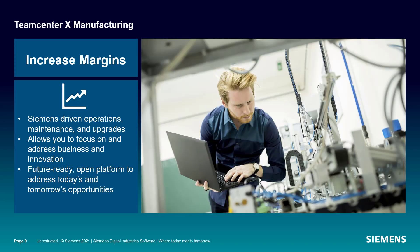Siemens experts perform all the heavy lifting with the deployment, operations, maintenance, and upgrades of Teamcenter X manufacturing, allowing you to focus on business improvement and innovation. You'll be positioned to address opportunities today and tomorrow with modern cloud software and best-in-class solutions for your manufacturing needs.